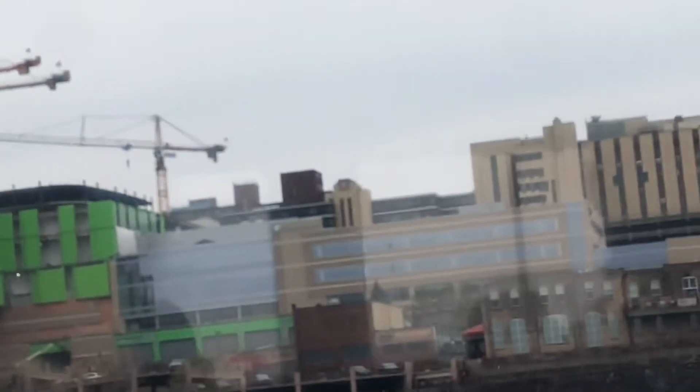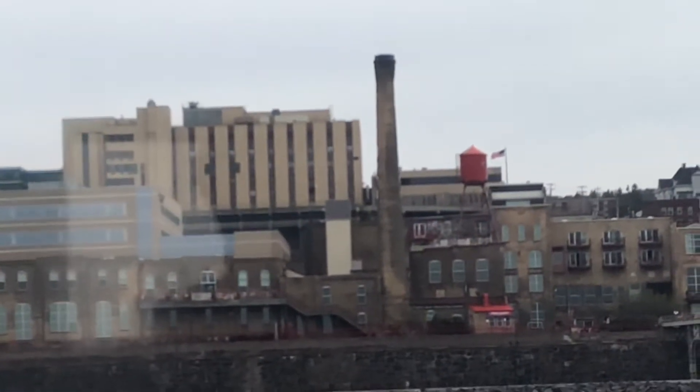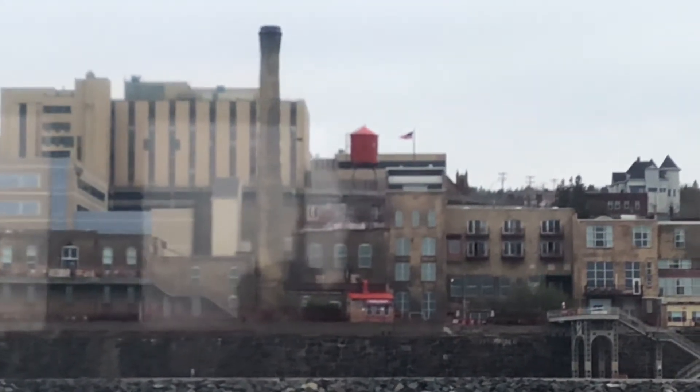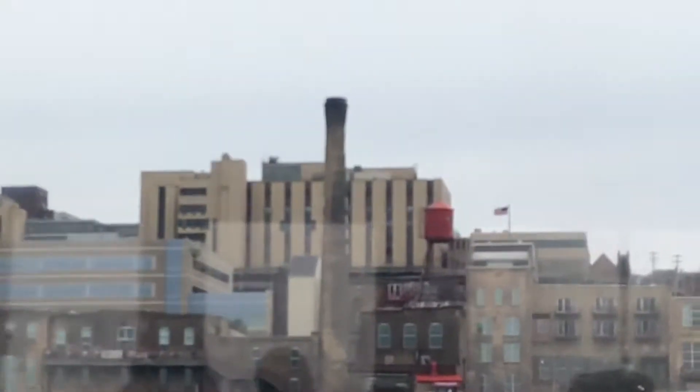The large brick building with the smokestack and the red water tower is the old Fitger's Brewery, built in 1882. It was home of Fitger's famous beer all the way up until 1972. Except during the Prohibition period — during that time they were not allowed to make any alcoholic products, so instead they made do by making candies and sodas. Or at least that's what they tell us — not entirely sure if we believe them there.